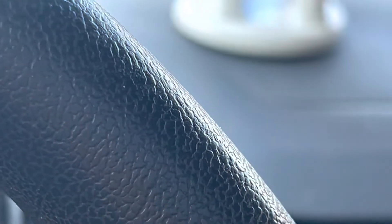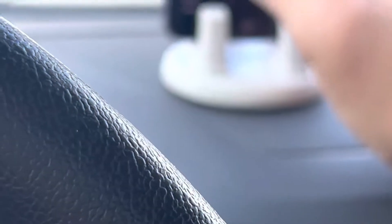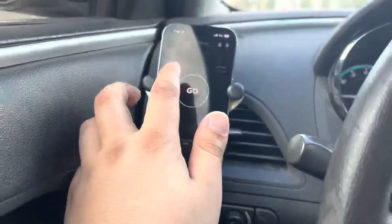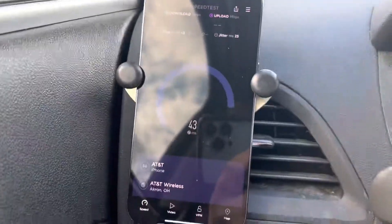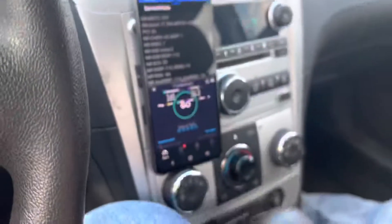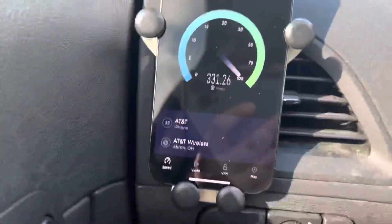It doesn't show the additional — I guess it's just 140 with LTE 41 and B-AM 41. I've never seen that aggregated before. By the way, AT&T is on the iPhone 14 Pro, Verizon is on the A53 5G, and T-Mobile is on my S22.